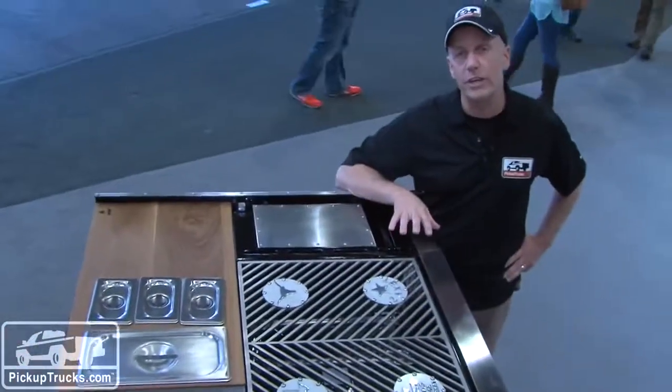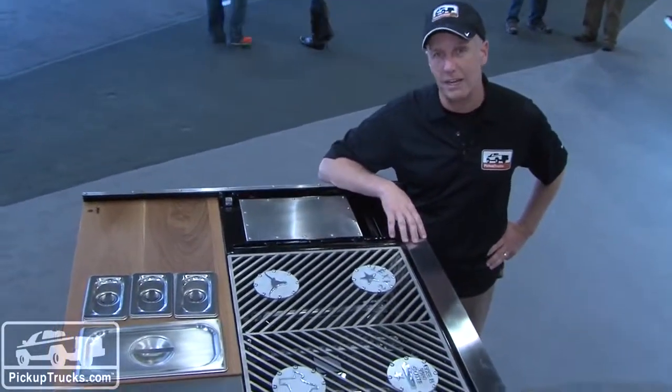To see what else we have cooking here at SEMA, check out PickupTrucks.com.